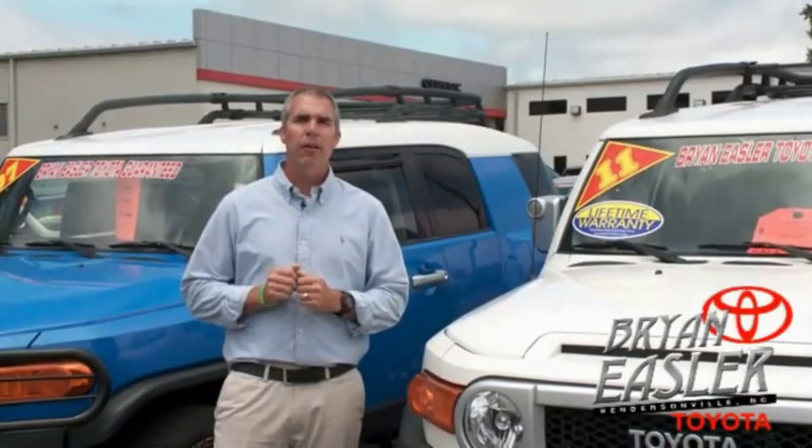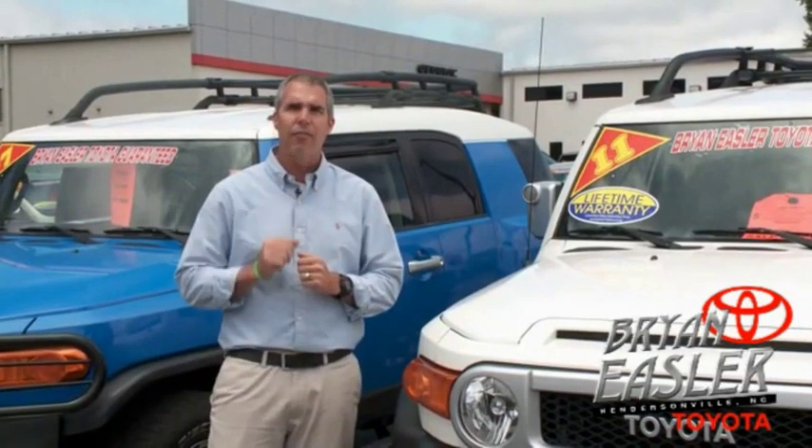At Bryonings or Toyota, our used cars come with a lifetime powertrain warranty and a 5-day buyback guarantee. Check it out.